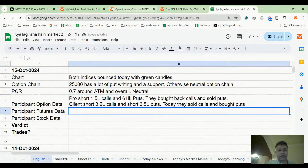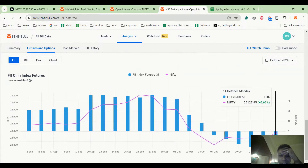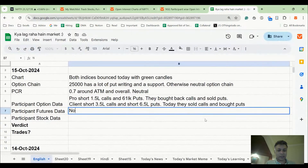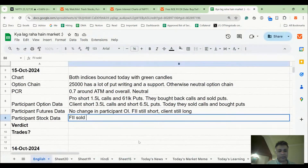Now let's look at FII Futures OI, which has been working for us in recent times. FII Futures OI — no change actually. Pro hardly any change. Client hardly any change — no change in participant OI. FII is still short; client is still long. You can see 150 crores, which is nothing. But FIIs sold heavily in cash today also — 3,700 crores.